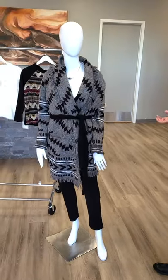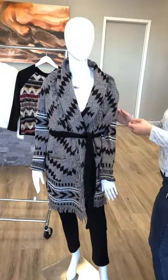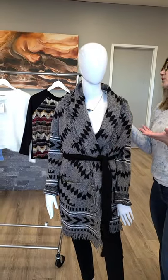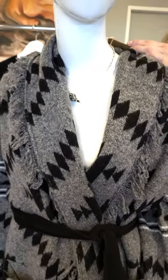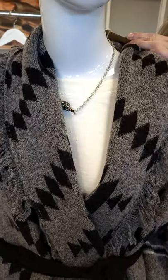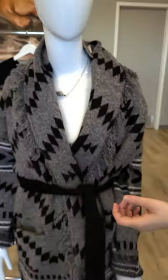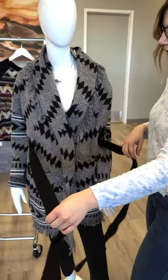The next piece — this is a beautiful coat again from RD Style. It does have a tie that I have tied up. Super cozy, and again a buy now, wear now type piece. This is a cotton blend, extra small through extra large for this belted coat, and it's $144. We've got gray and black going through it. You can totally ditch the tie if you don't love it.